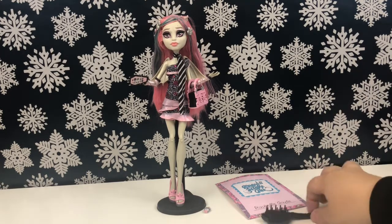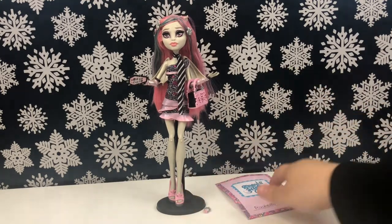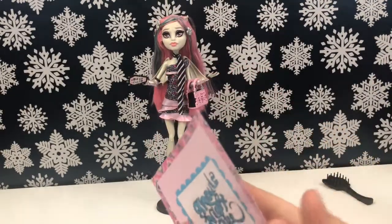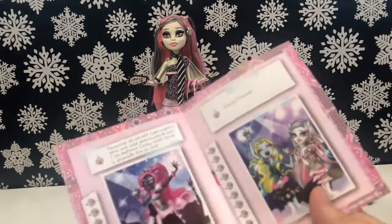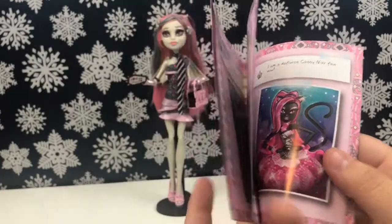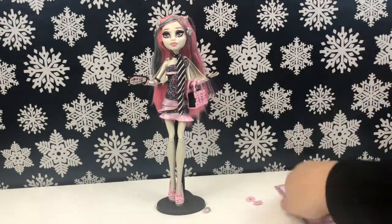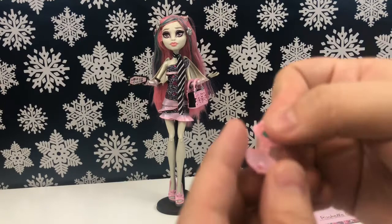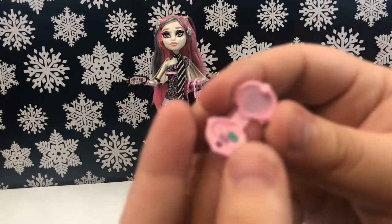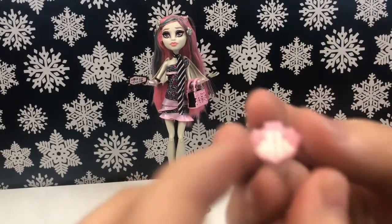I'm gonna go over what she comes with. We have a black skull brush which matches her stand — she does come with a stand. She has a little Ghouls Night Out photo album, which just shows the ghouls having a good time. That's really cute — I think it's cute that Monster High came with these. Then we have a little makeup compact; this was rubber-banded to her hand but it did come off. It matches her whole pink and silver theme.